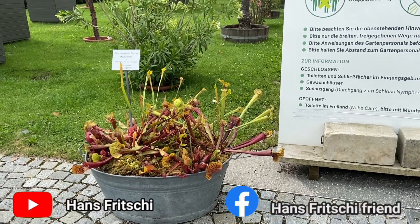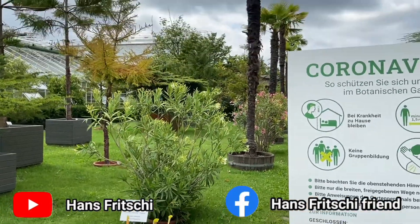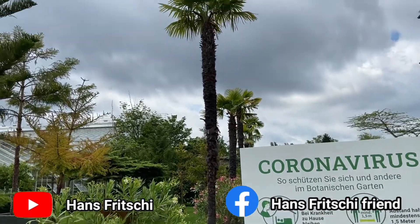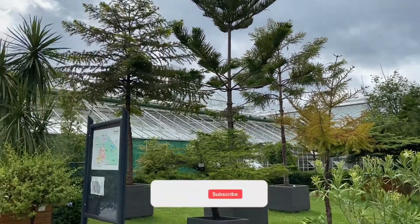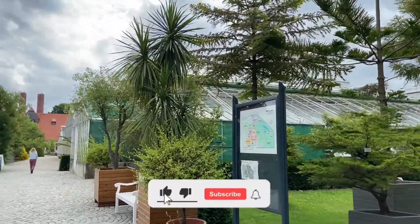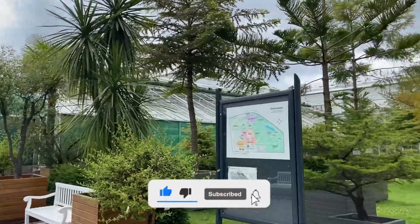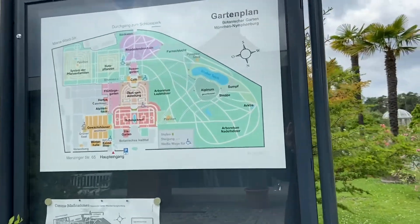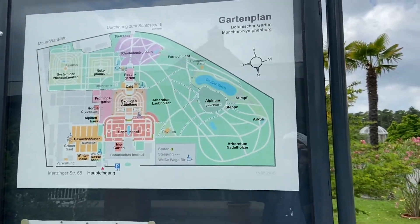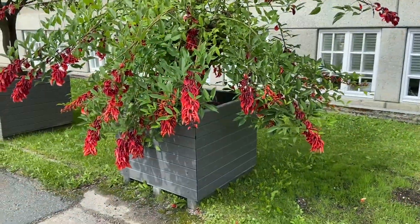Welcome to Munich! My name is Hans Fritschi. Today we are going to visit the Botanical Garden of Munich — the new Botanical Garden at Munich Nymphenburg. It's a huge garden and it's full of roses nowadays. Here at the entrance we have some funny-looking red flowers.